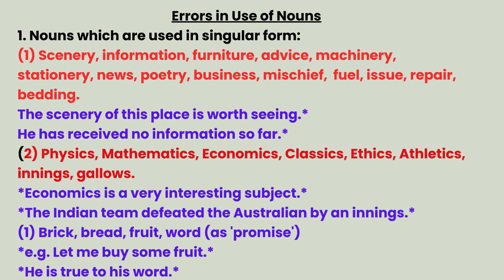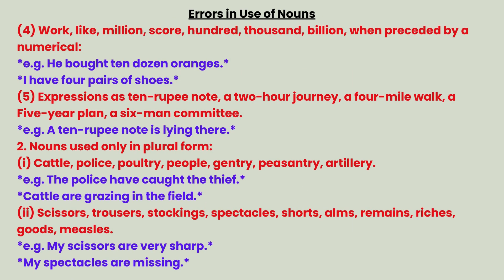Category 3 — nouns unchanged as singular: brick, bread, fruit, word. Examples: Let me buy some fruit. He is true to his word. For words like million, score, hundred, thousand, billion, dozen — when preceded by a numeral, they stay unchanged. Example: He bought 10 dozen oranges. I have four pairs of shoes. Expressions: a 10-rupee note, a two-hour journey, a four-mile walk, a five-year plan, a six-man committee.